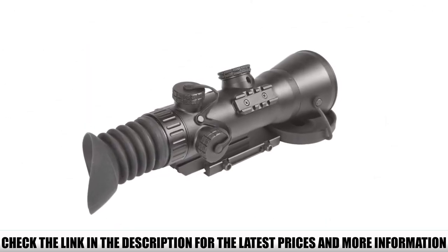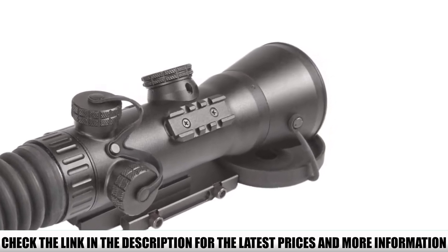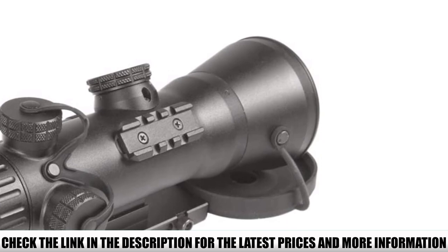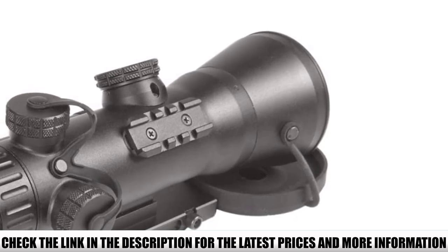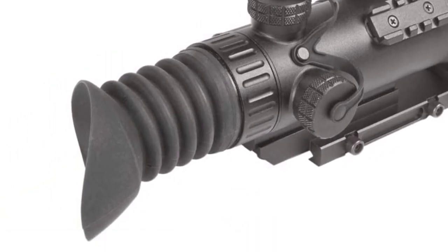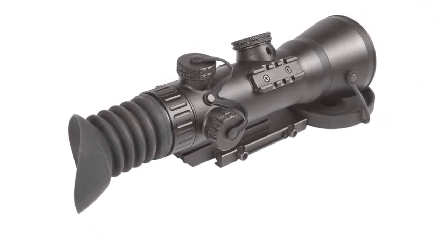It has an adjustable, illuminated mil-dot center cross encompassed by a non-illuminated duplex-style reticle. The Wolverine also has an integrated rail to allow attachment of the included AGM SU-850 long-range IR illuminator. One CR123A battery will power you for up to 50 hours at standard temperature — 20 degrees Celsius or 68 degrees Fahrenheit. It has 45mm of eye relief, 1.25 MOA adjustments, and a diopter adjustment.